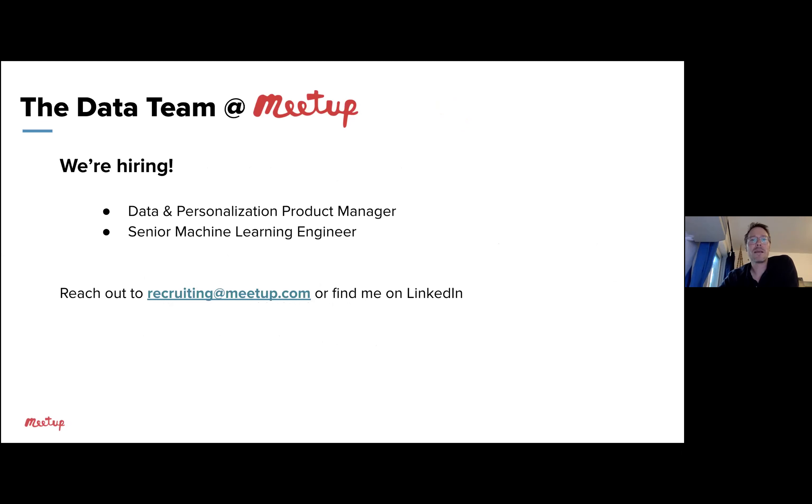We're hiring at Meetup — our team is growing and we're looking for some amazing people. We're looking for a data and personalization product manager and a senior machine learning engineer. Please reach out to recruiting@meetup.com or find me on LinkedIn. The link should be on the event page. Let us know if you have referrals. And now we're going to jump into our Q&A session.